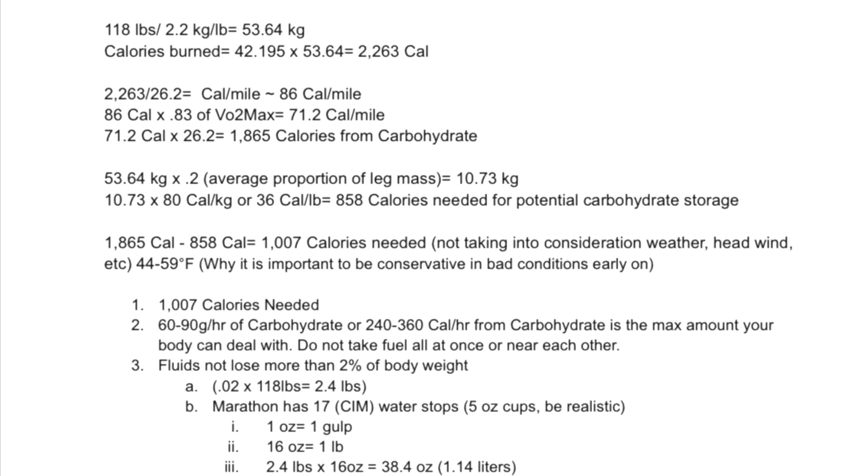I take my body weight, 53.64 kilograms, times 0.2 — the average portion of leg mass of a runner — which is 10.73 kilograms. 10.73 kilograms times 80 calories per kilogram equals 858 calories needed for potential carbohydrate storage. The 1,865 calories is what I need to run the marathon; my muscles can hold about 858 calories. So 1,865 minus 858 equals 1,007 calories needed for the marathon distance.